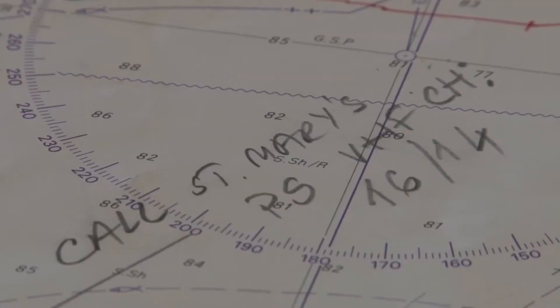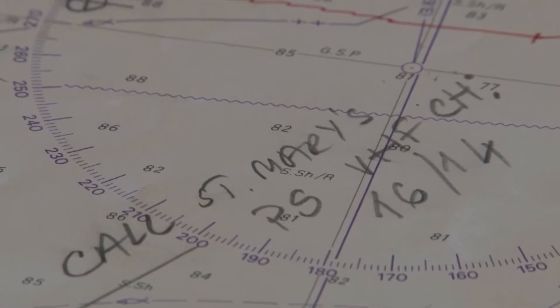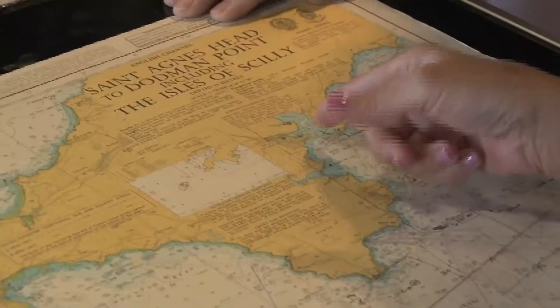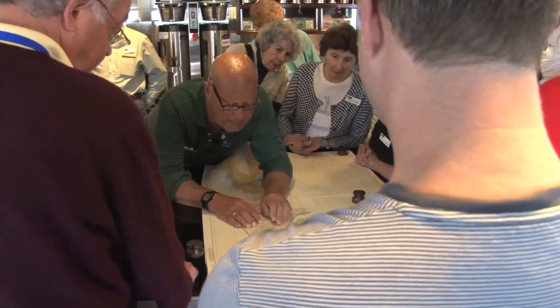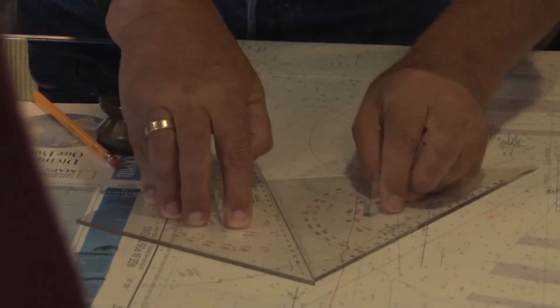Jim ran us through some of the basic navigation concepts, and then we came up to the chart room and looked at the chart for the Isles of Scilly, where we'll be coming in — not tomorrow, we'll be at sea tomorrow — but we'll be at the Isles of Scilly the following morning. He discussed all the markings on the chart, showed us compass roses, and showed us how to use the triangles to plot courses.